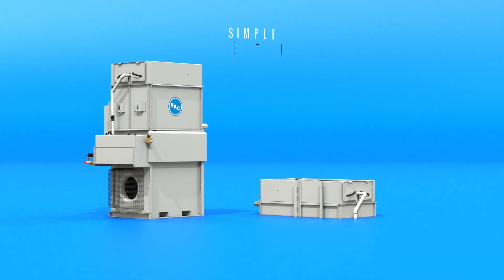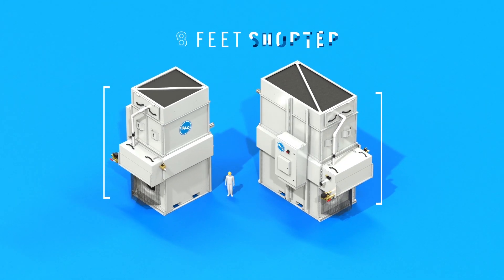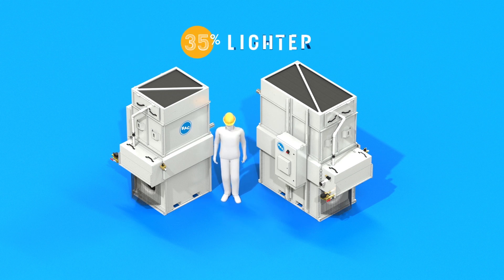The Nexus Cooler simplifies both the design and installation of fluid cooling systems. The units are up to 8 feet shorter in height, 40 percent smaller in footprint, and 35 percent lighter in weight than that of traditional fluid coolers.